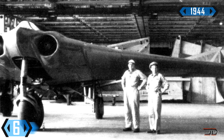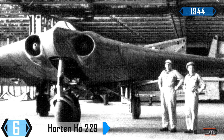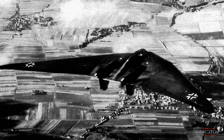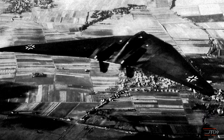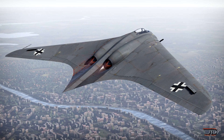At number 6, the Horton 229. Another aircraft featured the flying wing design, and this one was even built before the YB-49. The 229 was a heavy fighter capable of going 600 miles per hour with its two turbojet engines. It also carried two 30mm cannons along with a couple thousand pounds of bombs. So the Horton was really advanced, and it was even rumored to outperform the ME-262 in a dogfight.